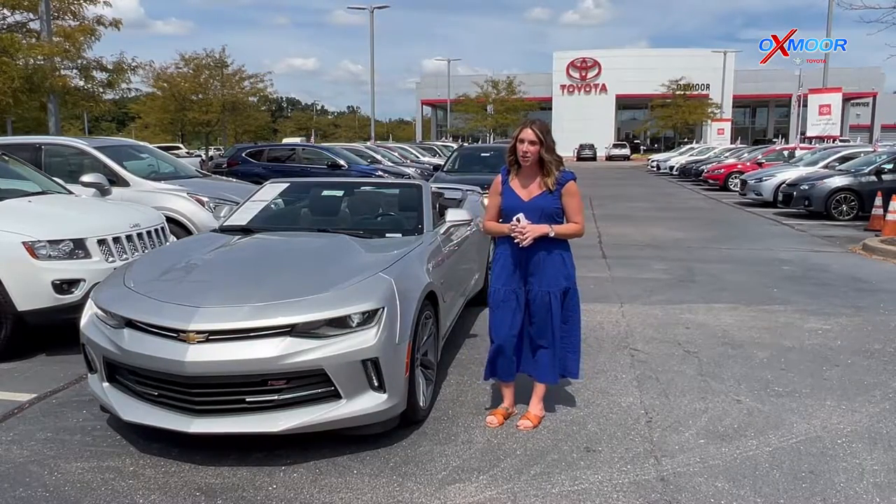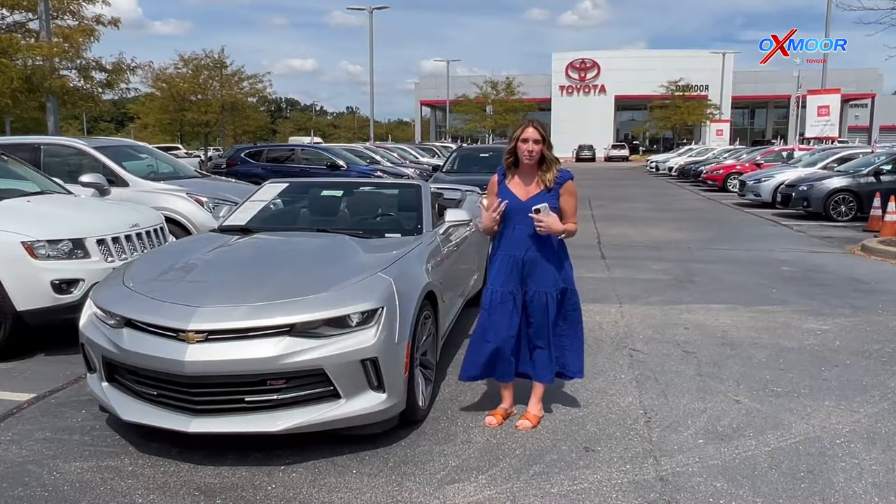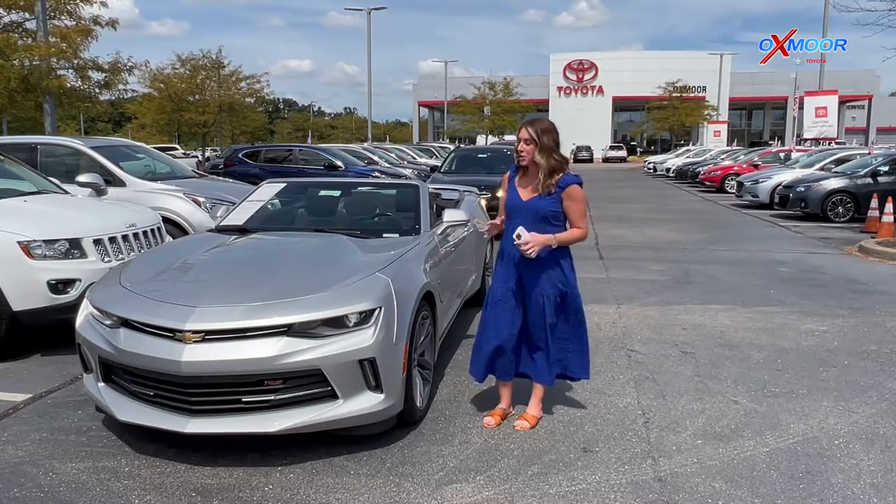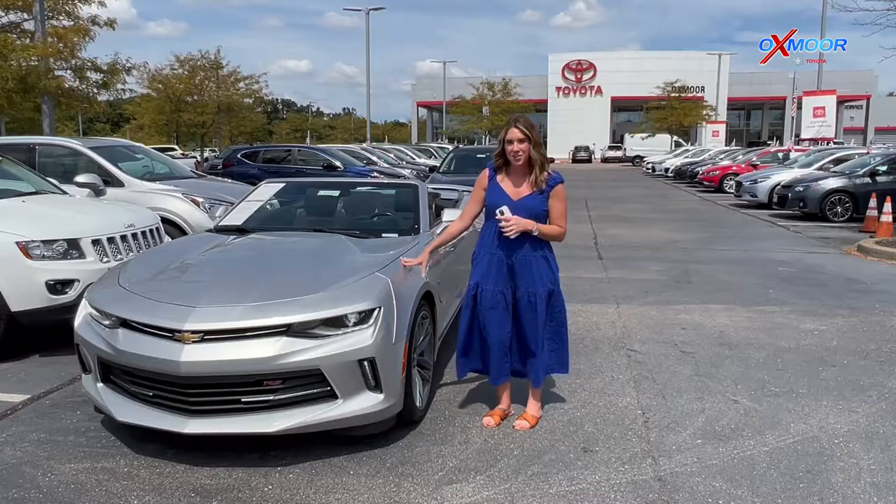Hello everyone, welcome to our pre-owned vehicles of the week. I'm Gabrielle and I have three vehicles I would like to go over some details on. So we're going to go ahead and start with this one right here.